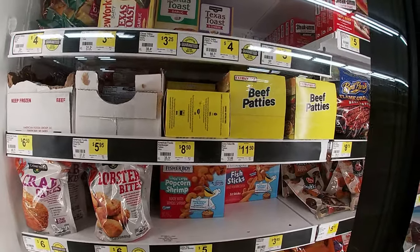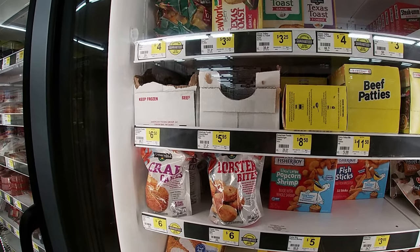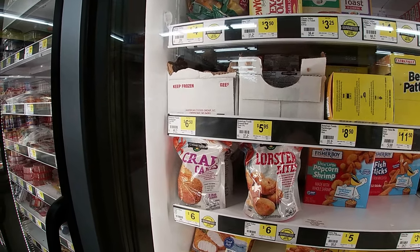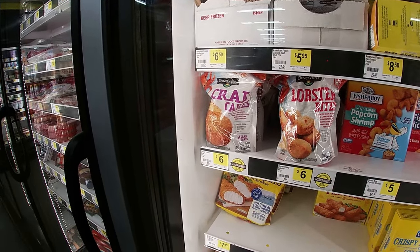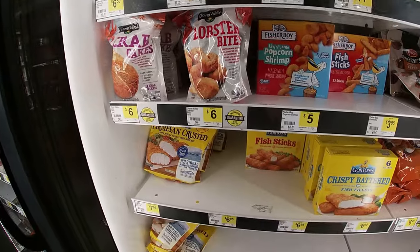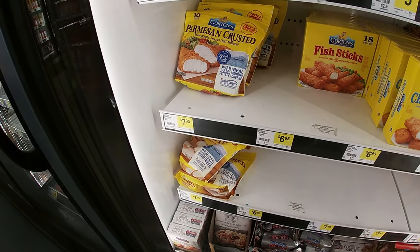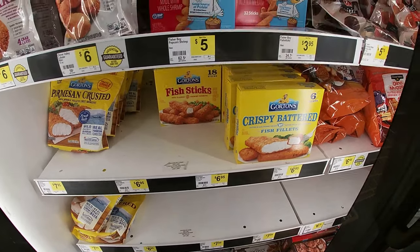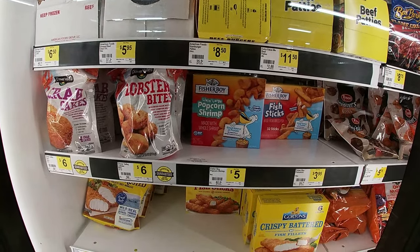They got beef patties here — extra value beef patties four pounds for $11.50. American Foods ground beef 73% lean will run you $5.95 a pound, 80% lean $6.50. Of course you can get Clover Valley crab cakes 12 ounces for six bucks, or lobster bites 12 ounces for six. And they got some of the fine fish from Gorton's — $7.95 for 8.2 ounces. Fish sticks from Gorton's 11.4 ounces for $6.95, or Fisher Boy Living Large popcorn shrimp five bucks for eight ounces, or 32 fish sticks from Fisher Boy 16 ounces for $3.95.